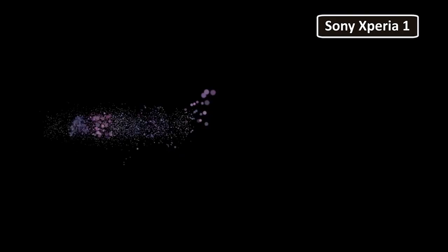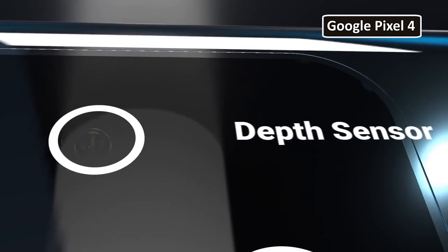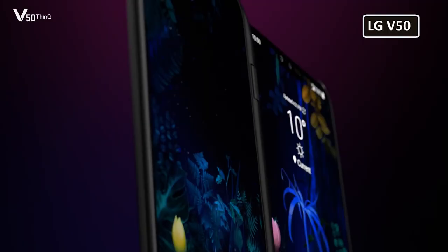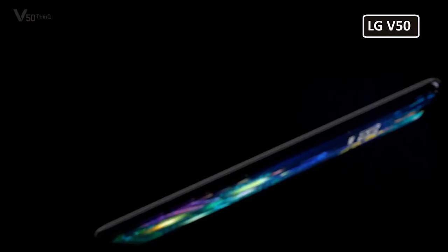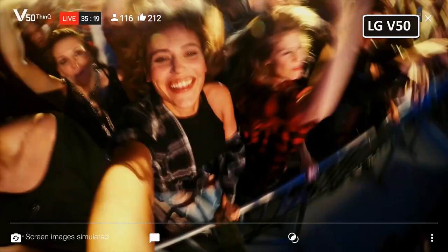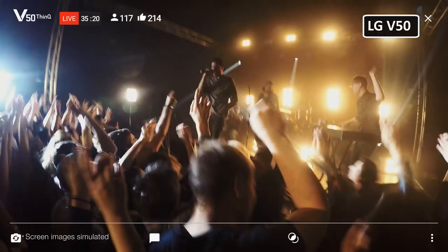Consider the Google Pixel 4. With impressive stabilization features, this 16 megapixel camera phone manages to put its competitors to shame. And let's not forget about the LG V50, with its combined 41 megapixel rear-facing camera and manual camera mode. You can easily adjust shutter speed, ISO speed and everything in between.